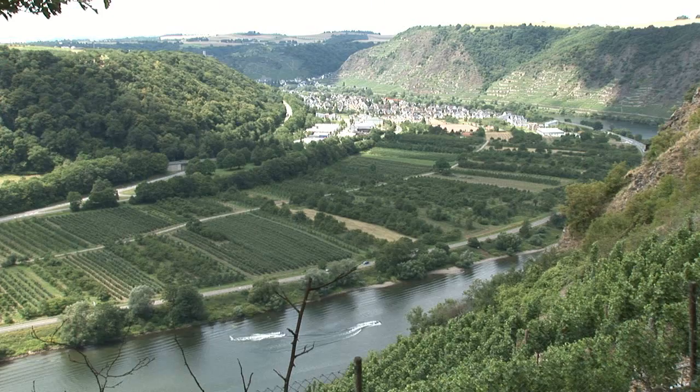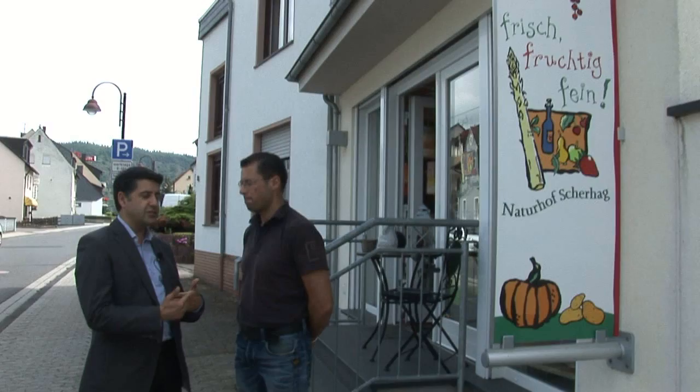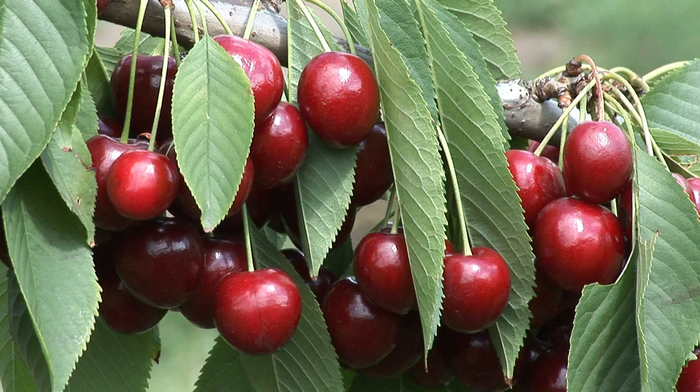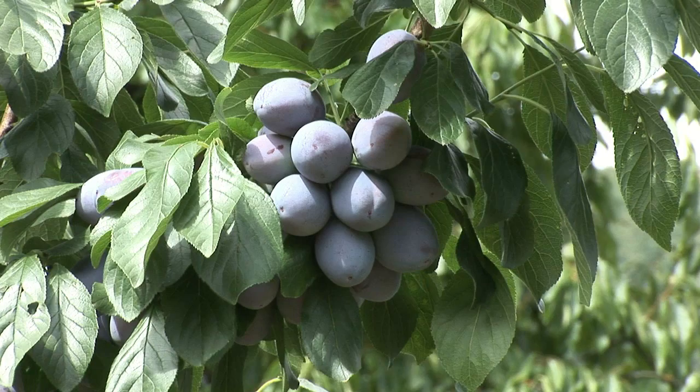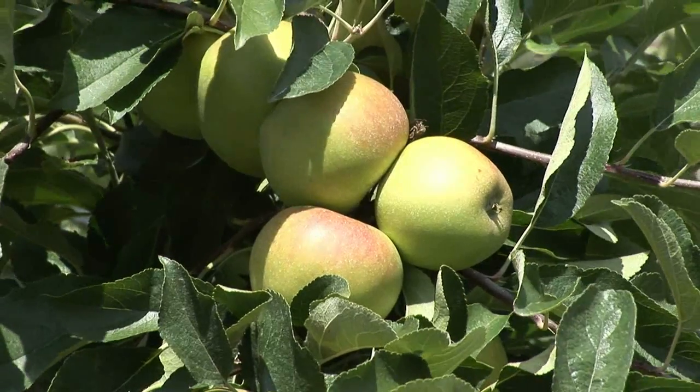The village of Dieblich in the Mosel Valley. The Scherhack family runs a very well managed modern farm producing a wide variety of vegetables and fruits, which are either sold directly in the farm shop or delivered to nearby markets.